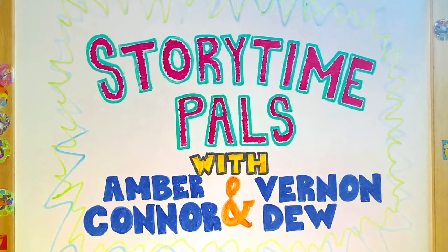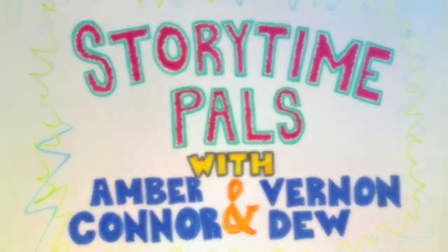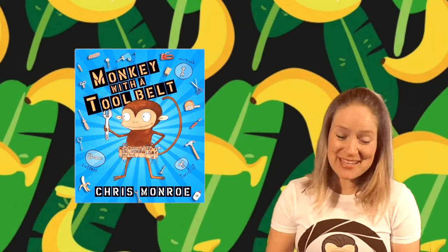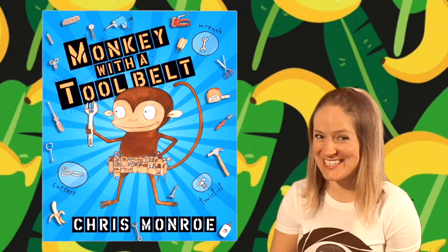Welcome to Storytime Pals! Subscribe to keep the stories coming! Hi friends! It's your pal Amber here and today I'm gonna read for you Monkey with a Tool Belt. Ready to get started?